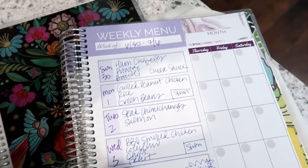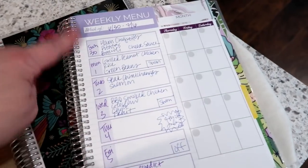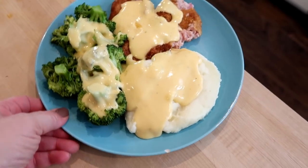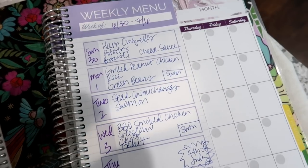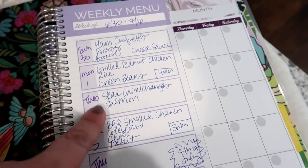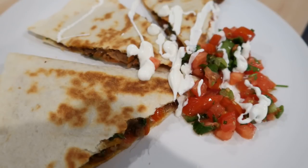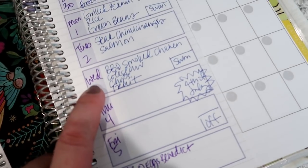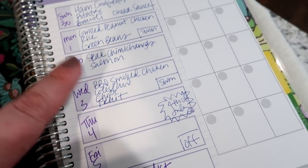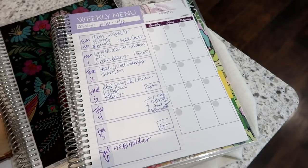Here's the meal plan for this week. Tonight: ham croquettes with potatoes and broccoli — I'll link the recipe video below. Tomorrow: grilled Asian chicken with rice and green beans, plus corn. Tuesday: Home Chef steak chimichangas, and a salmon meal for Kira since she doesn't like chimichangas. Wednesday: barbecue smoked chicken with coleslaw, chips, and fruit. Thursday and Friday are the 4th of July holiday so we're not sure yet what we're doing those days. Thanks for watching!